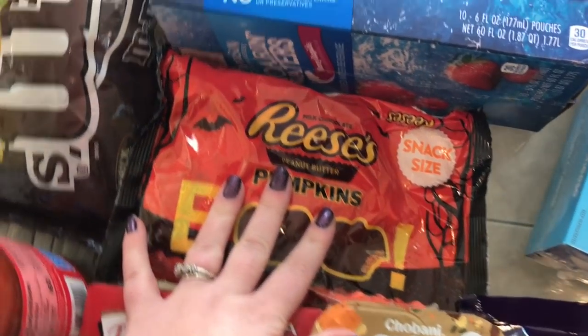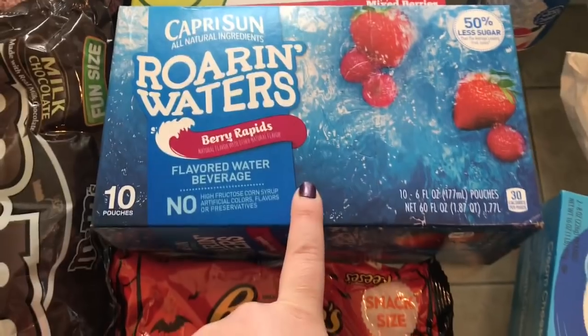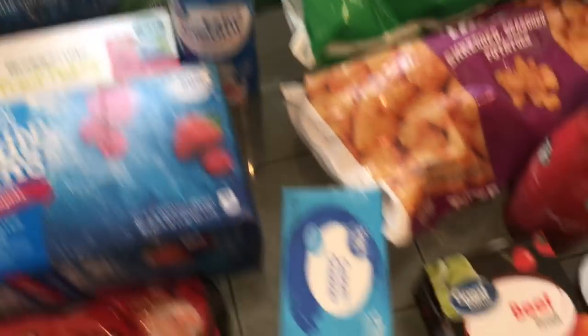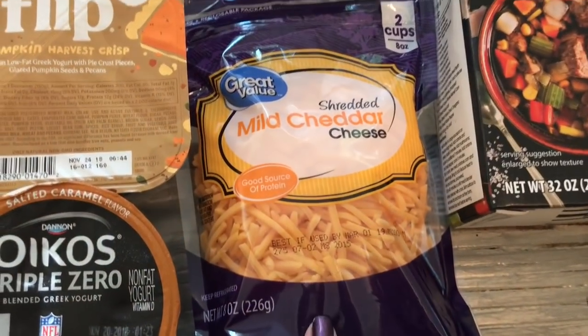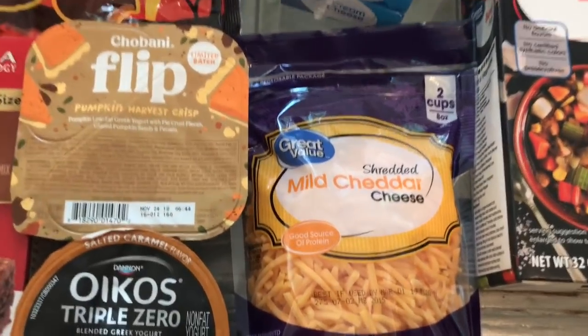I already mentioned the Reese's Pumpkins. Then I got a case of Roaring Waters as usual for my kiddos, and I got some whipped cream for a video.